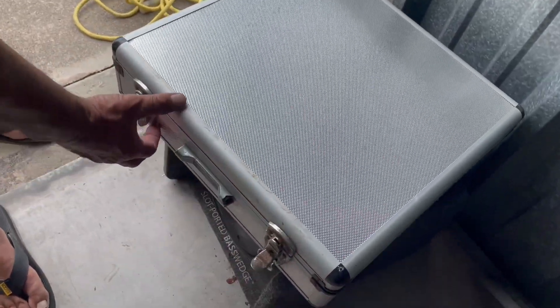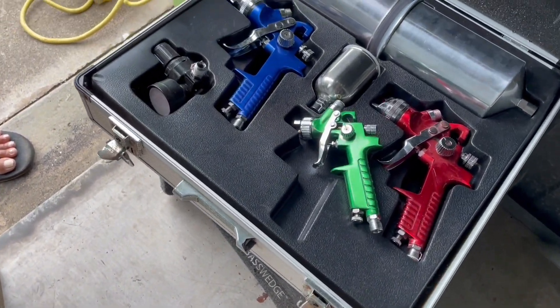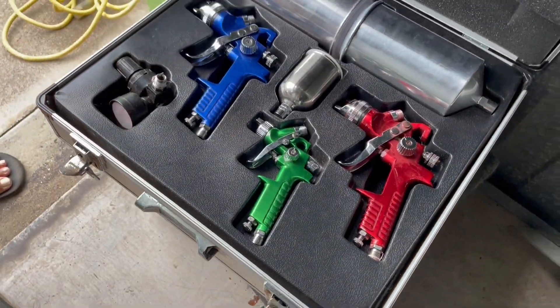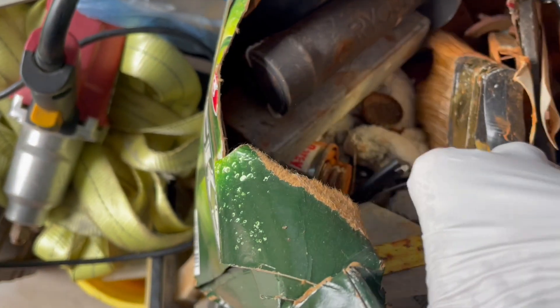Let's see what's in here. Money? Oh. That's sad. What is that? Painting — for automotive. Spray guns. Spray guns? Empty. Perfect.